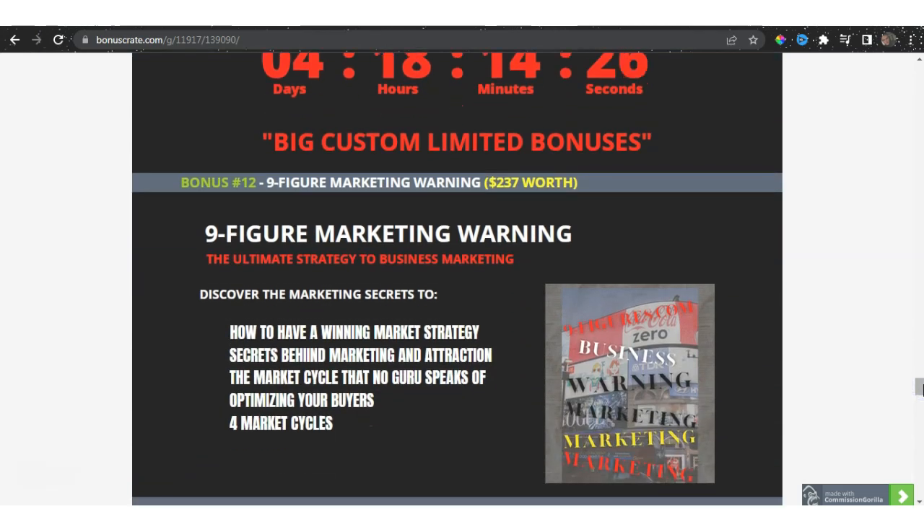Bonus number 12 is the 9-Figure Marketing Warning, worth $237 — the ultimate strategy to business marketing. How to have a winning marketing strategy, secrets behind marketing and attraction, and the market cycle that no guru speaks of. There are actually four market cycles you need to know in order to understand how to market your products. Also included: optimizing your buyers list and those four market cycles.